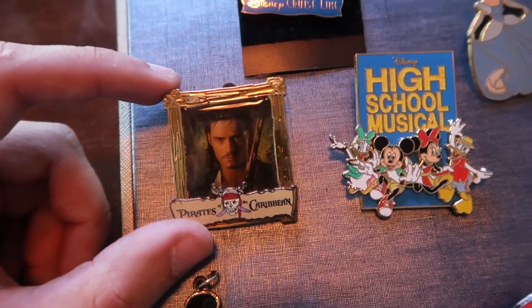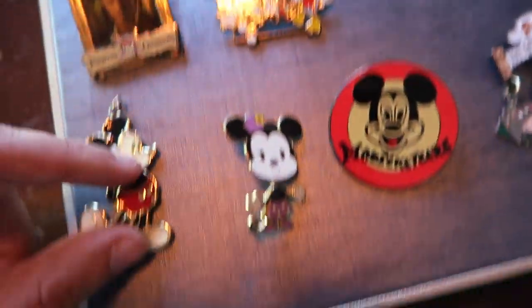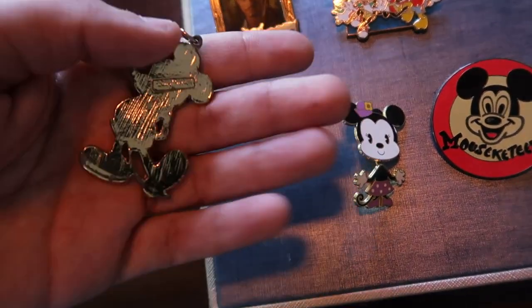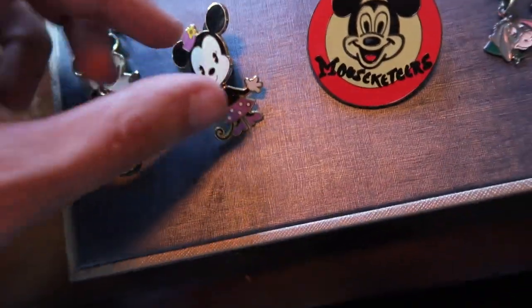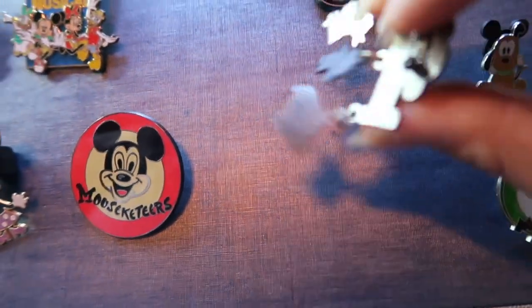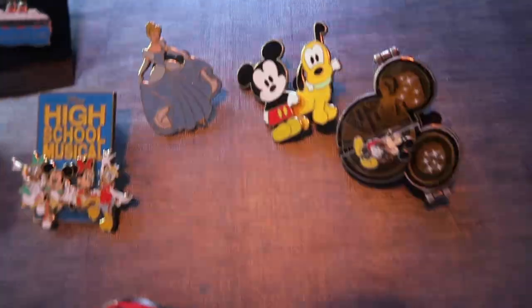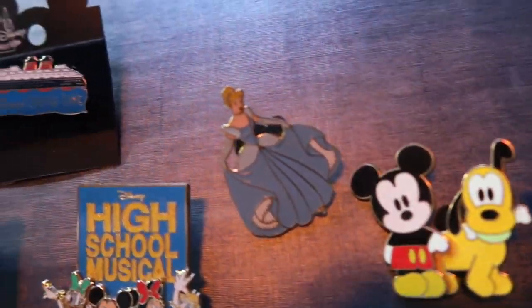There's an Orlando Bloom Pirates of the Caribbean pin, Disney Cruise Line, vintage Mickey Mouse — this one looks like it might be a necklace or a broken keychain. We have a little bobblehead Minnie Mouse Mouseketeers, a little Pooh Bear Hundred Acre Woods — but it's a safety pin. We also have a little Mickey Waltz and Mickey and Pluto as well as Cinderella.